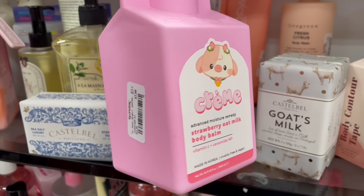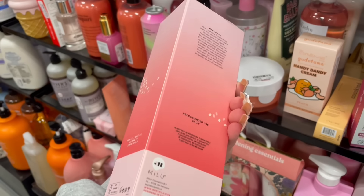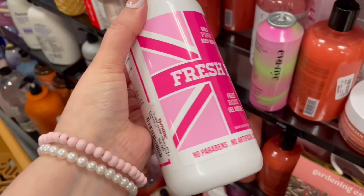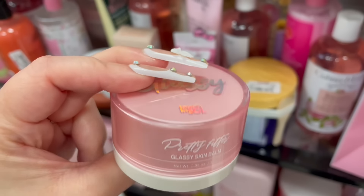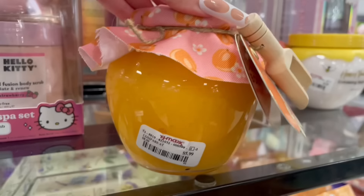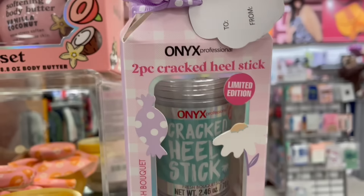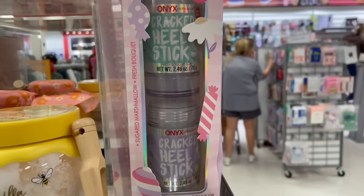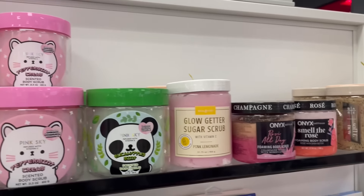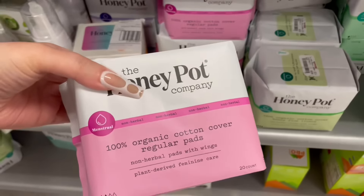Okay, moving on to some body care items at TJ Maxx — this body balm is so cute, the packaging is really doing it for me. It's too cute and it even comes with a little spoon! And for my girls with cracked heels — they've got you covered with that dry heel product. Let's move on to the body scrubs, which is my fave.